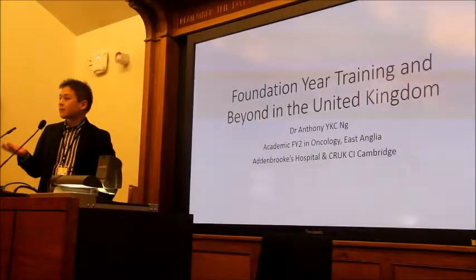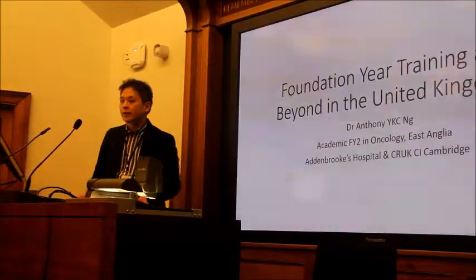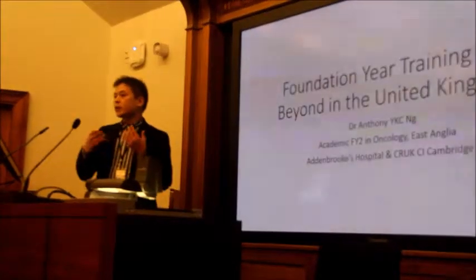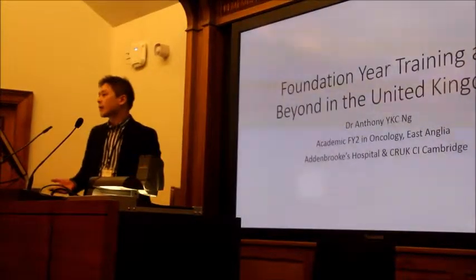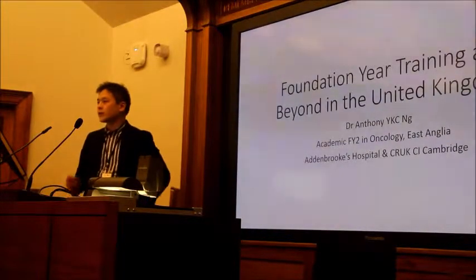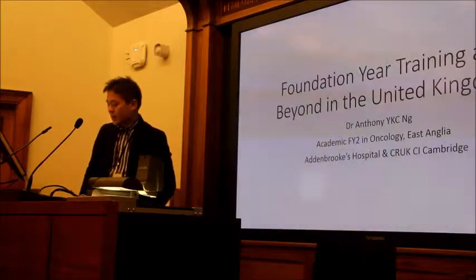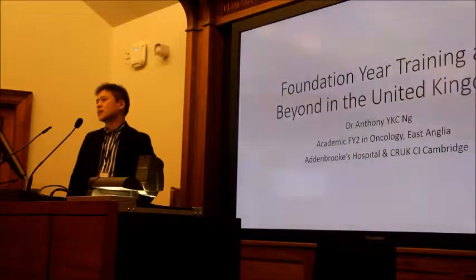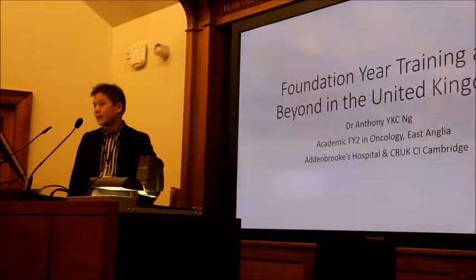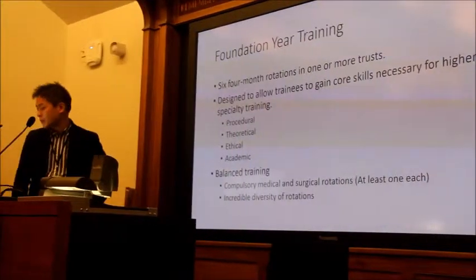As soon as you enter as any sort of foundation house officer and come into the system, you have a good chance of progressing into the rest of your SHO training, or core training as they call it now, and registrar training to consultant. I'm going to take a little bit of time to tell you about the conventional training and the academic training — I have a vested interest in that — and just a little bit about your role as an F1 in the system.